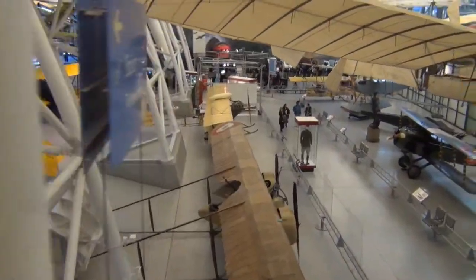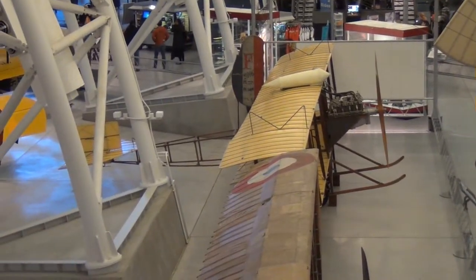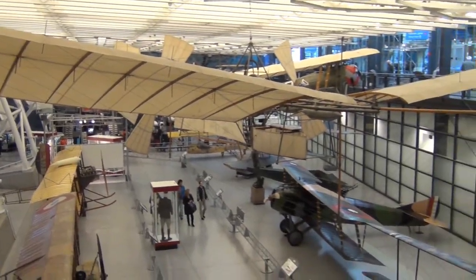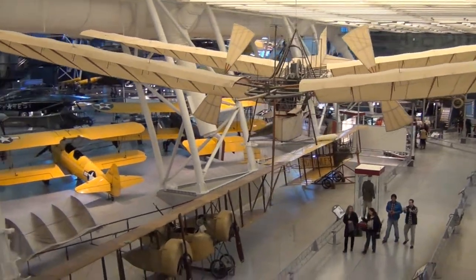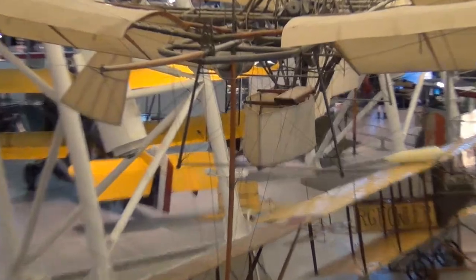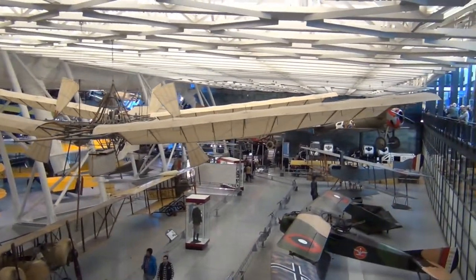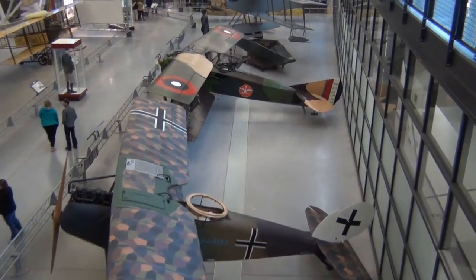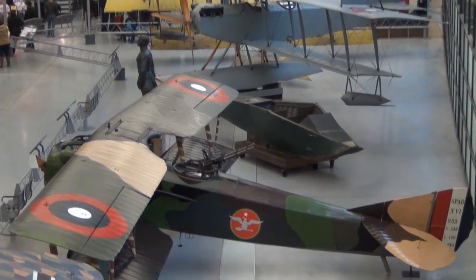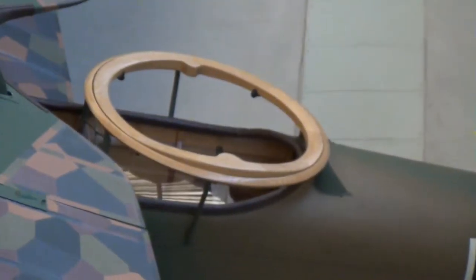Looks like we're in the old wooden plane section. Just showing you guys some from here so you can see some of the cool things. Right down in here is where someone sits somehow — on top or in that little basket I'm assuming. Here we have some biplanes — old warbird-type biplanes, including a German one. Interesting seat with whatever that is on top.